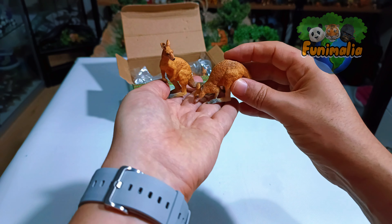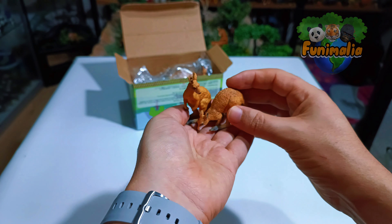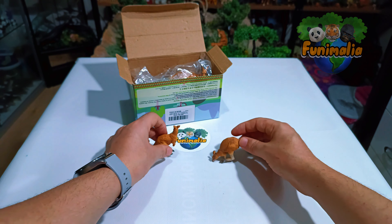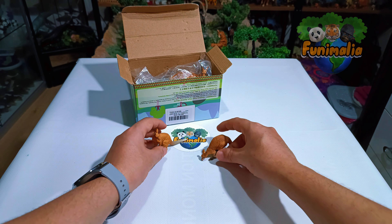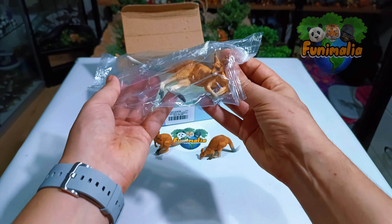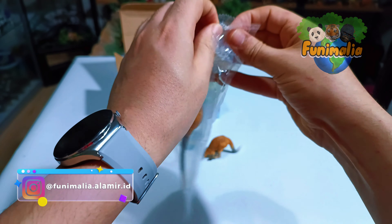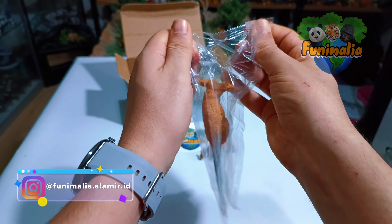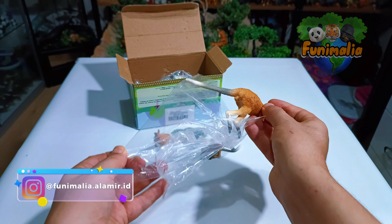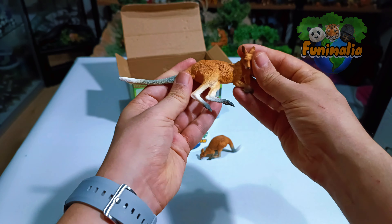So far I'm truly impressed with the quality of these figures. This next piece is the one I've been eagerly waiting for — the one I desire most in this kangaroo collection. A very, very impressive and unique pose.